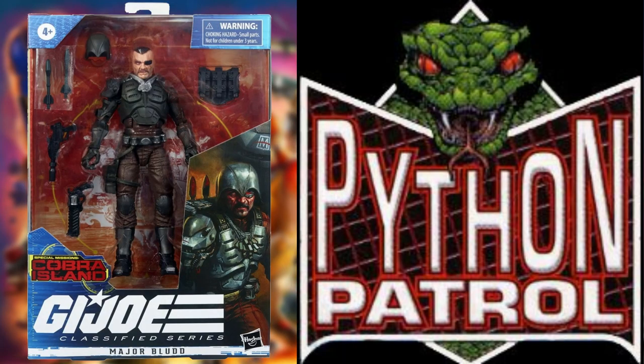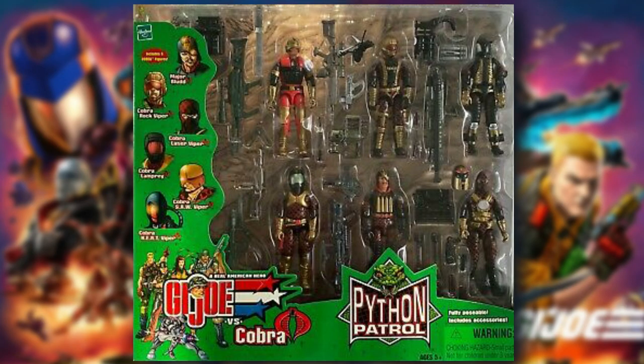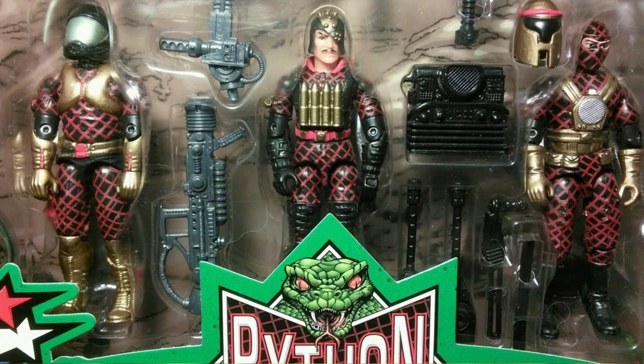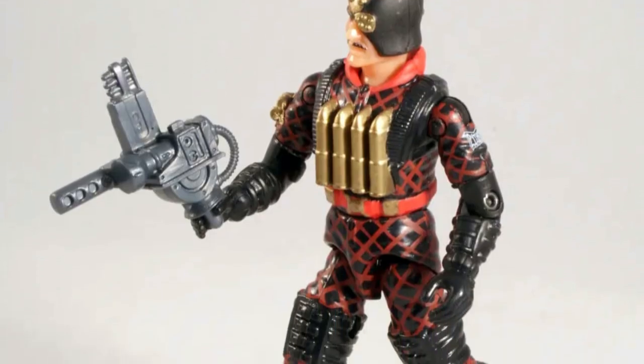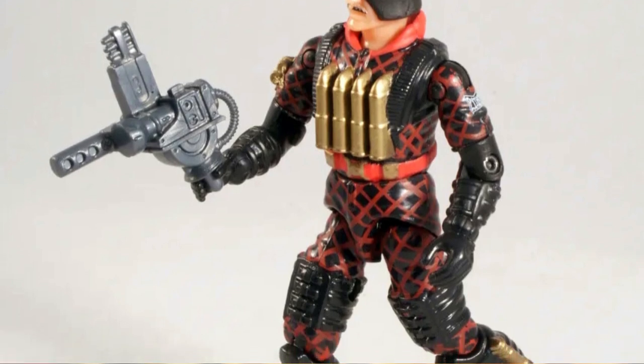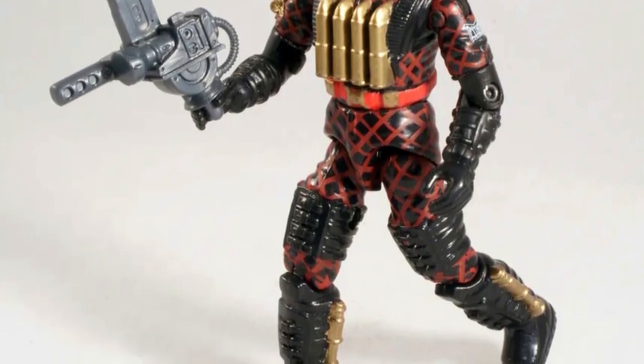Finally, I don't know if many people see this one coming, however Major Blood is by far one of the coolest figures to come out of the Classified line, and I feel that Hasbro could make good use of this mold by giving people another Target exclusive in the form of a Python Patrol Major Blood. Originally found in a Toys R Us exclusive pack back in the day, that store is gone now, but Target could make use of this figure in their new exclusive subline. It would be amazing to see Major Blood with that classic Python Patrol deco.